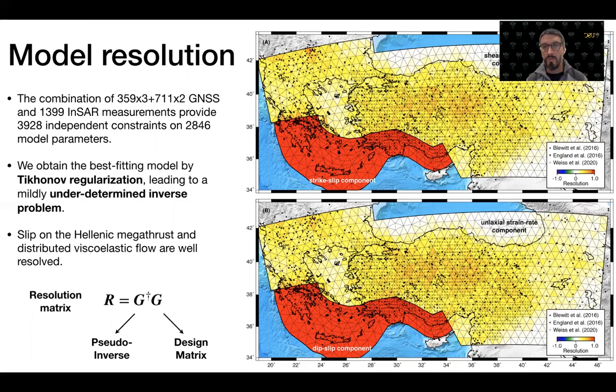The resolution is shown for the strike-slip component and the dip-slip component on the megathrust, and for two different components of plastic strain rate in the ductile domains. The resolution on the megathrust approaches 1, meaning it is extremely well resolved. In the plastic strain rate region, it varies between 0.5 and 0.8, with excellent resolution in Anatolia due to the presence of InSAR.